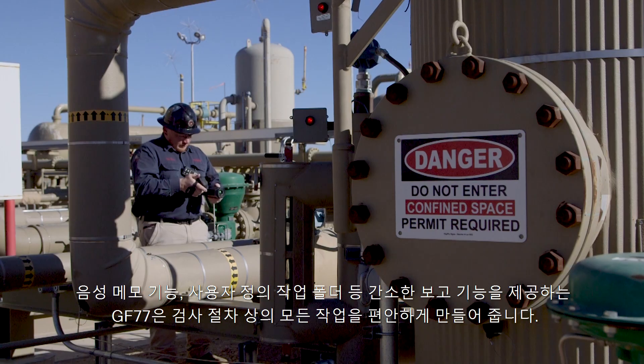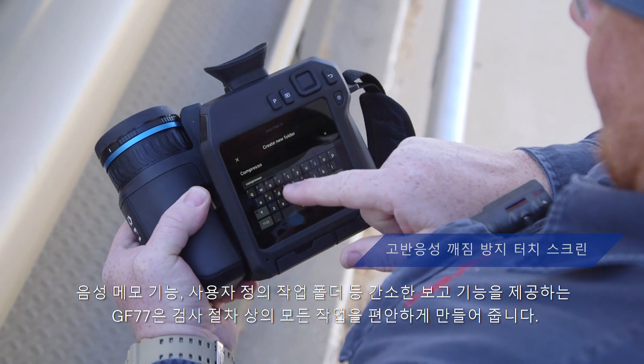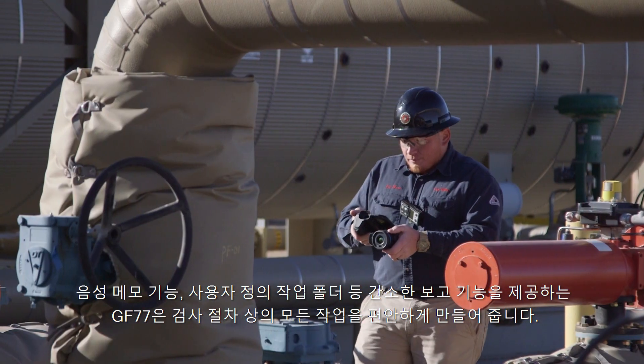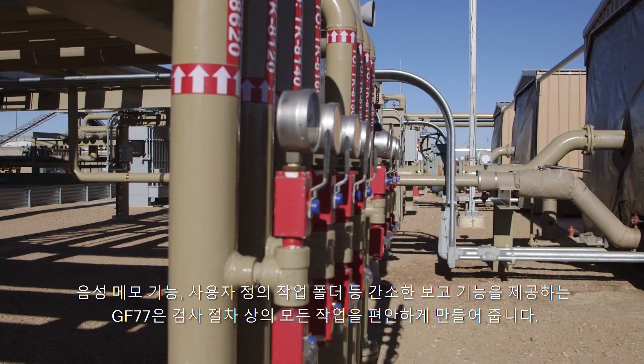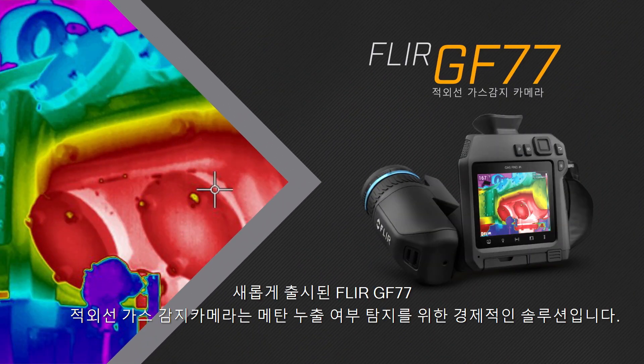With streamlined reporting features, from built-in voice annotation to customizable work folders, the GF77 is designed to make every aspect of your survey easier. The new FLIR GF77 gas finder — your affordable solution to methane leak detection.